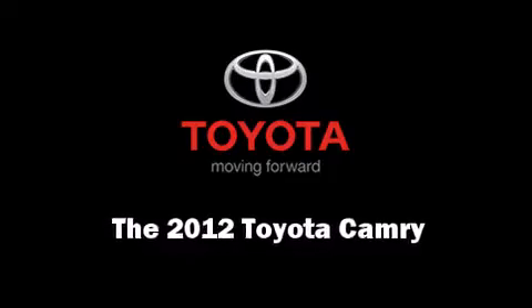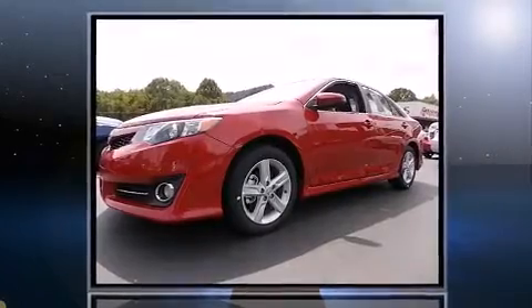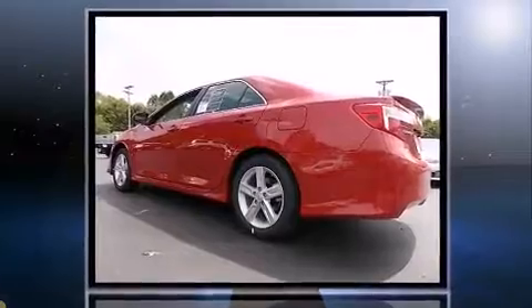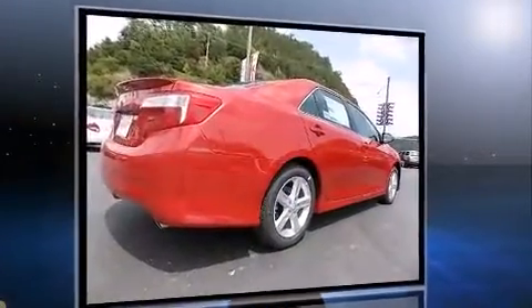Step into the 2012 Toyota Camry. This four-door, five-passenger sedan provides a satisfying ride for all passengers. It features a front-wheel drive platform, an automatic transmission, and a 2.5-liter four-cylinder engine.